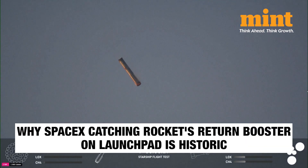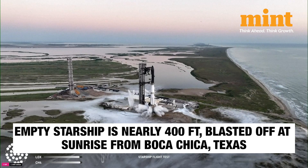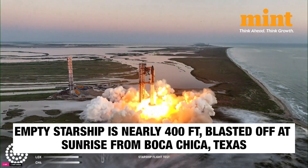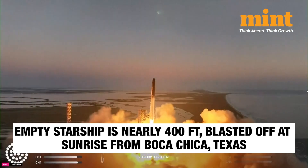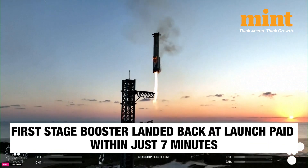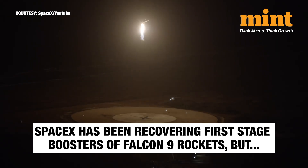This moment when SpaceX caught its record's return booster right back at the launch pad is absolutely historic and has far-reaching implications. Elon Musk's company launched its enormous Starship rocket on its boldest flight yet. The empty Starship, which is nearly 400 feet tall, blasted off at sunrise from near the Mexican border. SpaceX brought the first-stage booster to land back at the launch pad within just seven minutes. While SpaceX has been recovering first-stage boosters of its smaller Falcon 9 rockets for nine years,